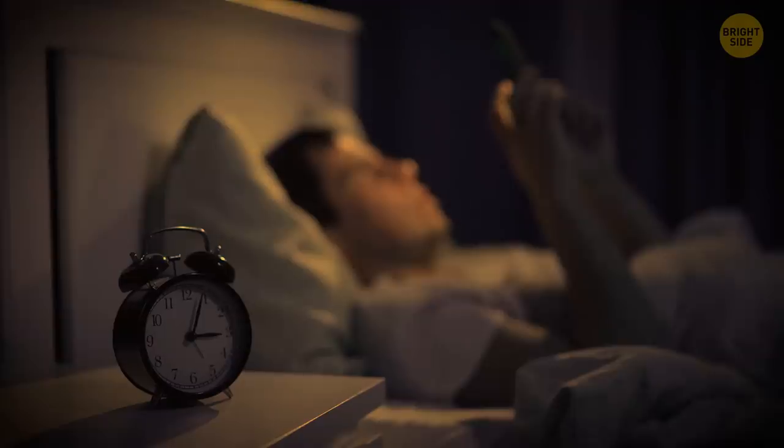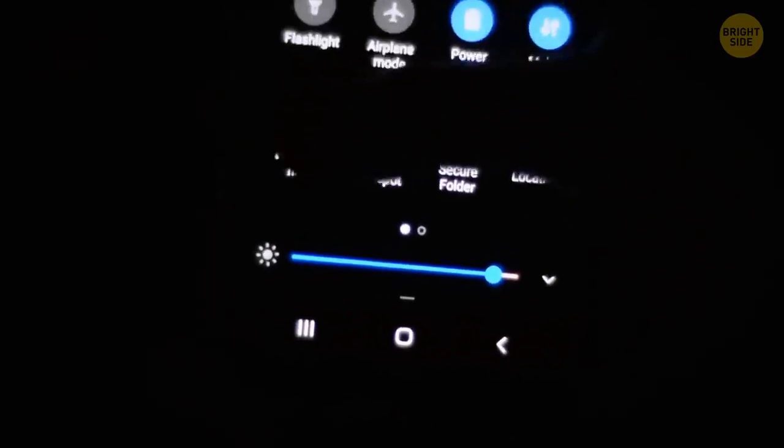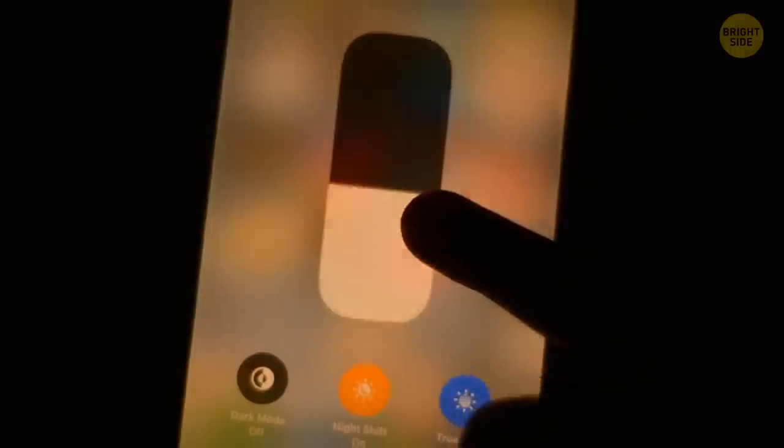Blue light, brightness, and even font size can be the reason why you get a poor night's sleep, especially if you love to scroll the feed until you fall asleep. Go to Settings and turn on the blue light filter — it's called Night Shift for iPhones, and there are blue light filter apps for Androids too. Also, adjust the brightness and font size.